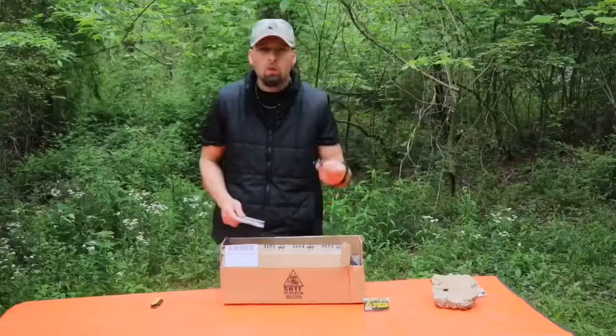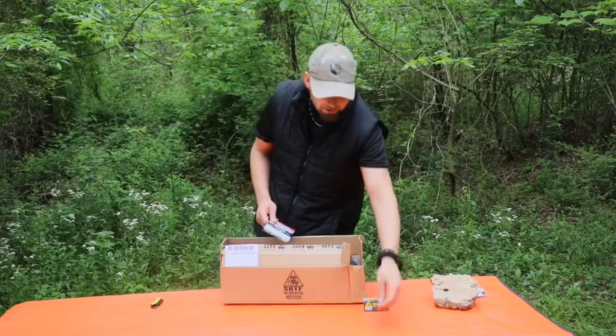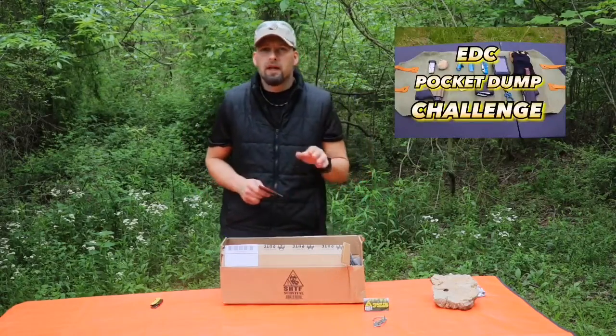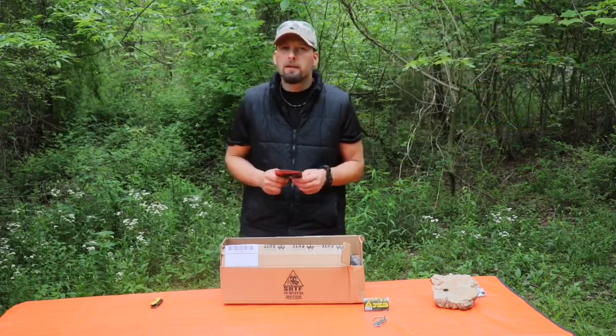A super lightweight way to organize your keys and make your EDC layer more streamlined. We have an EDC pocket dump on the channel, and silencing your keys may be an important topic.